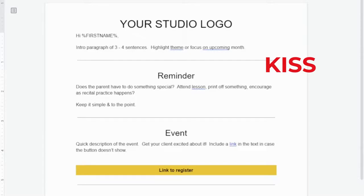We're going to follow the KISS principle: keep it simple, seriously. In your intro paragraph, keep it to about three to four sentences and just highlight your theme or focus for the upcoming month, so parents feel like they know what direction things are going. These dividers are actually really important because visually, your eye moves from section to section and you know exactly what to expect. Make sure there are reminders — do they need to attend a lesson, put something off, or encourage recital practice? Keep it simple, to the point, and positive.